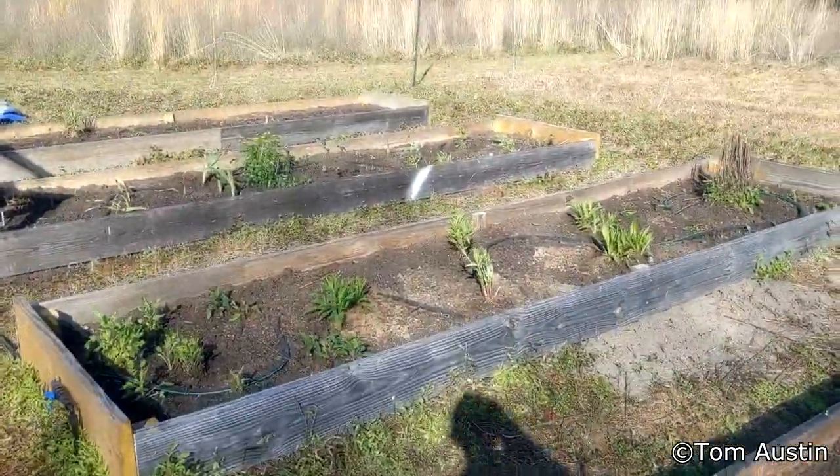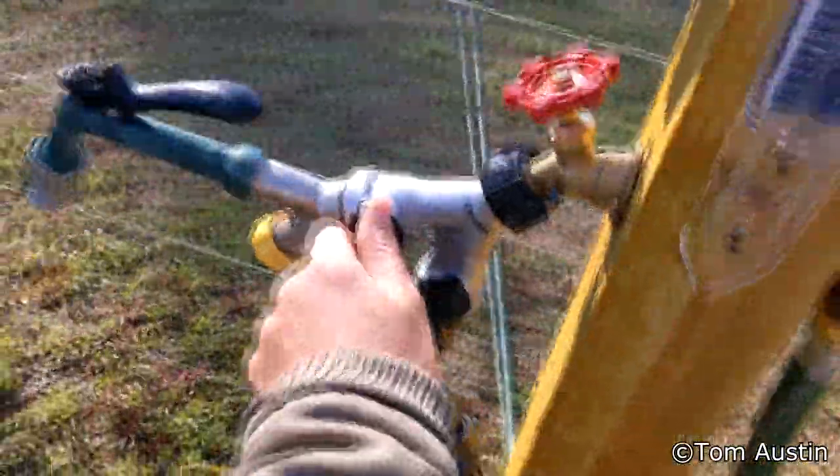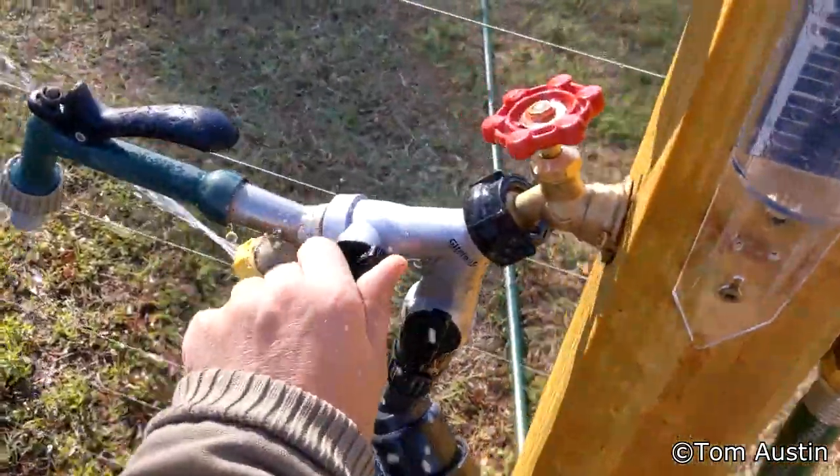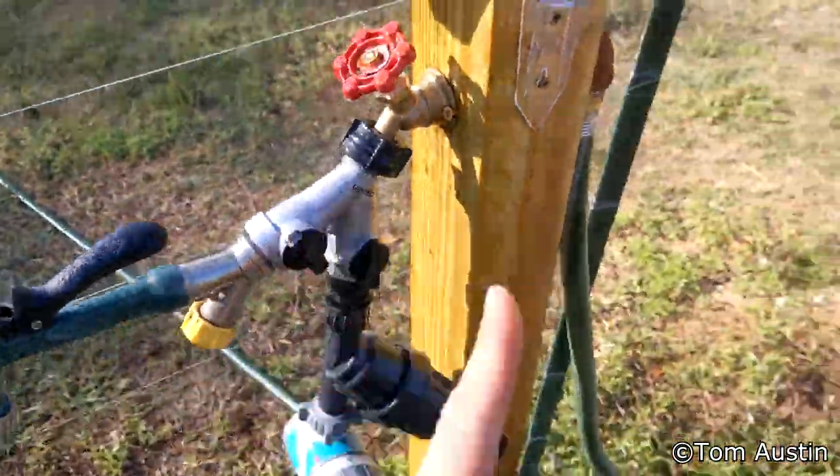Literally the day after I planted, we had a freak freeze. I came out here this morning and I had left this valve open — it's been doing that for a day or so. I forgot to shut that off, that's on me. I think that cap froze.